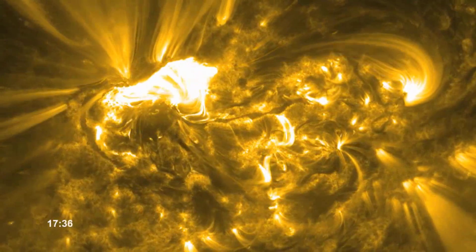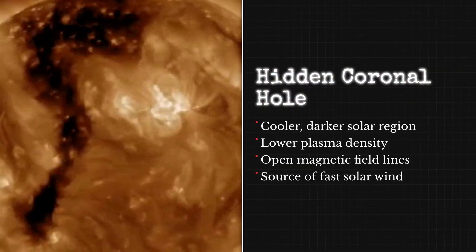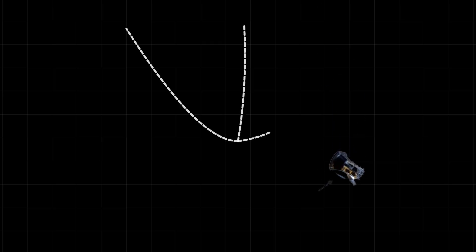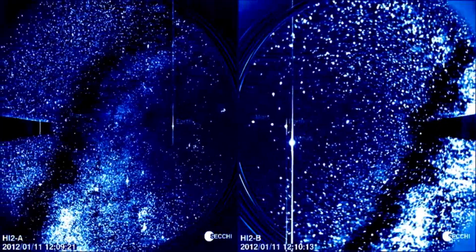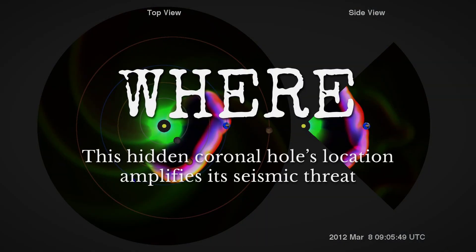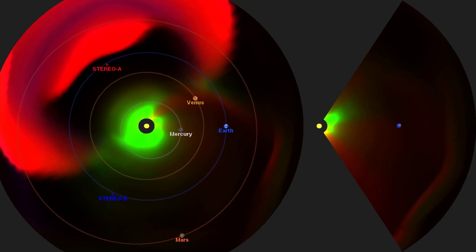Unlike the bright turbulent patches we usually associate with sunspots or flares, this region is cooler, less dense, and threaded by open magnetic field lines. Those open lines act like cosmic highways, letting charged particles escape the sun's grip at high speeds. What makes this particular coronal hole so important is its position: sitting directly on the solar equator, it lines up perfectly for its outflow to reach Earth.